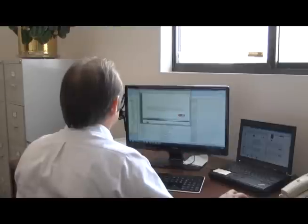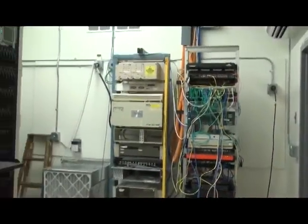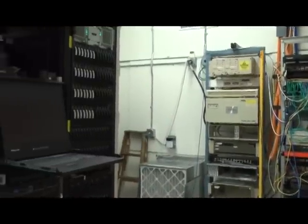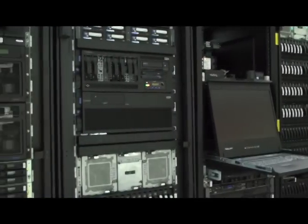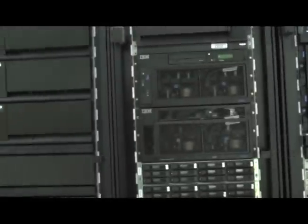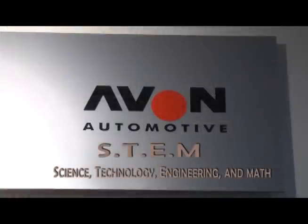I'm the IT director for the Avon Automotive Division. I'm responsible for the IT operations here at this facility, as well as the IT operations at nine other facilities within North America and across Europe. Technology plays a part in my job as it is the foundation of the entire operation, all the way from the sales planning process, the execution process on the floor, all the communications with the customer and the suppliers, which are all technology-based.